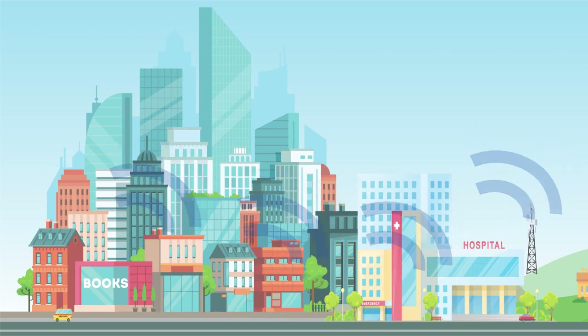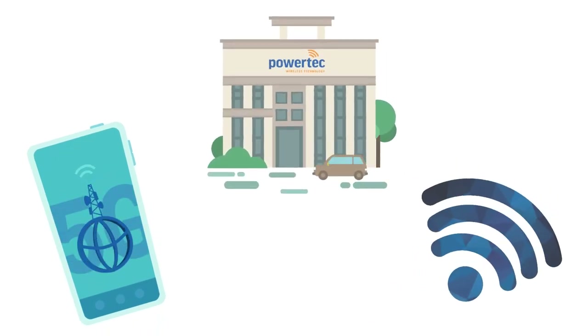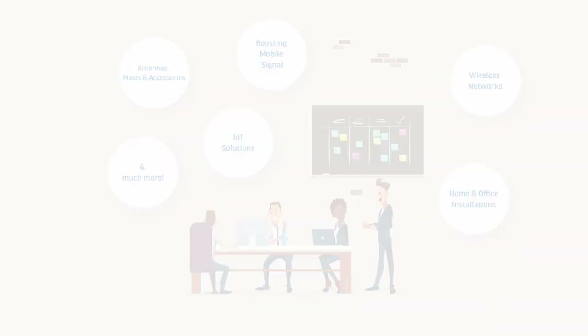Even though this connection is limited and generally not secured, it will still help you get whatever you need to do if you have run out of data. Now that we know the difference between mobile data and Wi-Fi, it's time to see how that connects to us here at Powertech. We can help our customers with connectivity solutions for all their needs.